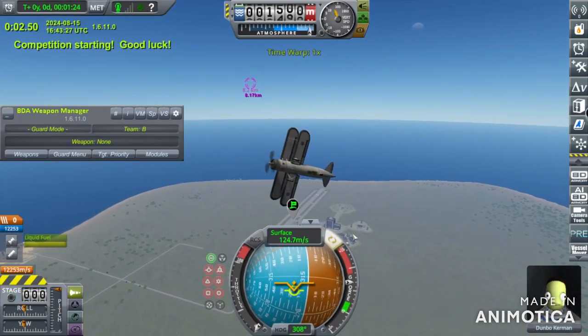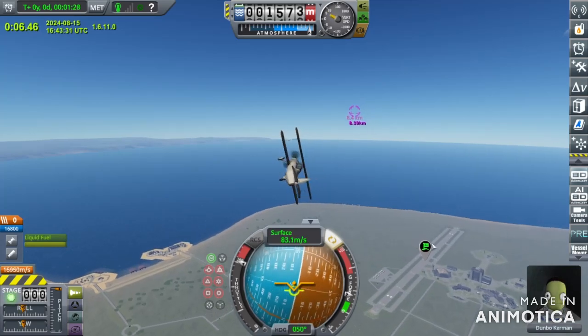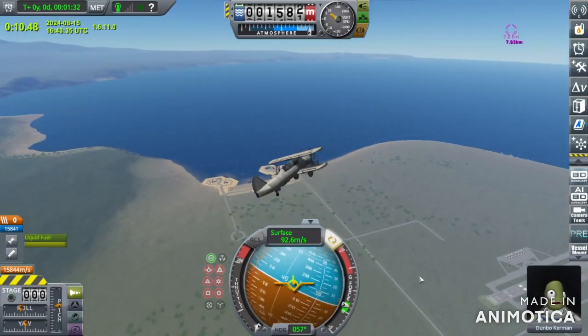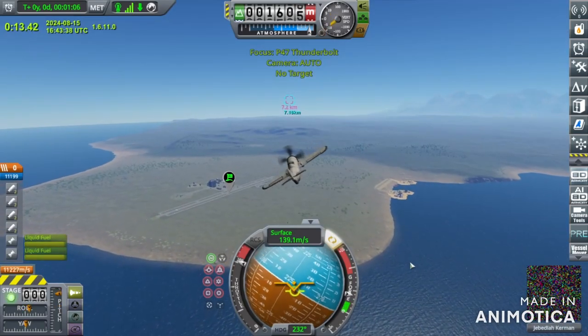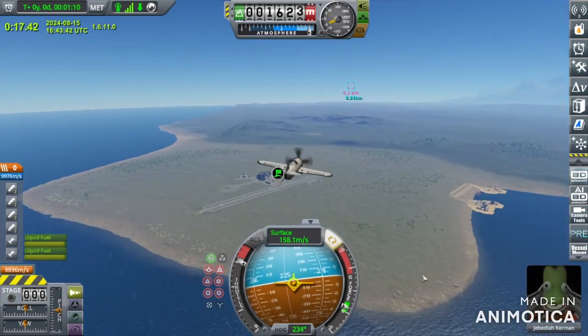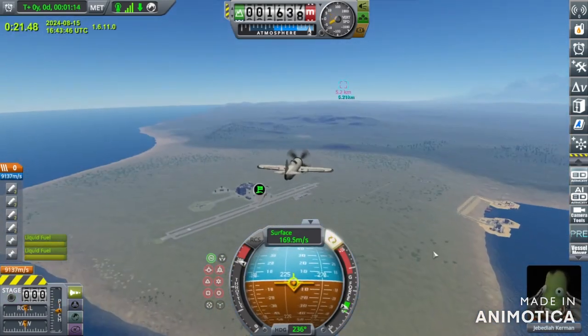The competition has started. They are both going to be turning to intercept. The SBU is a biplane and turns much better, but the P-47 has a great speed advantage, especially from this distance. So I believe it will be able to make up with that.